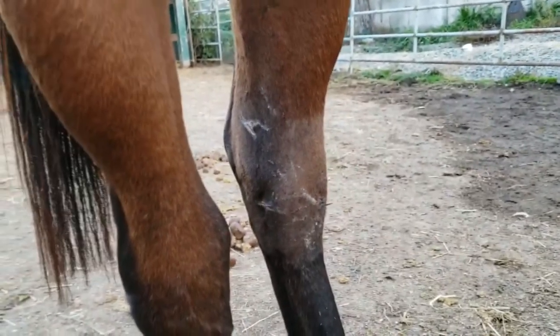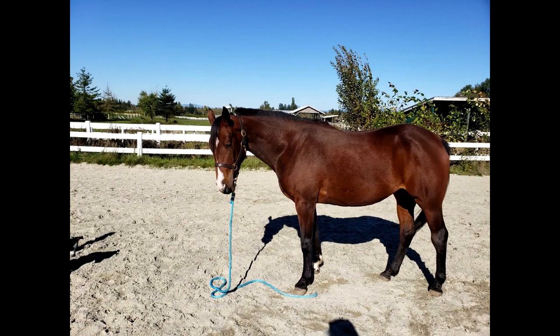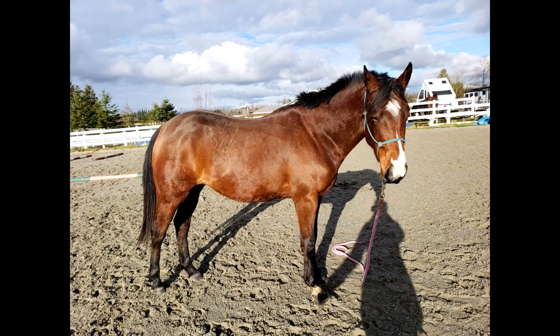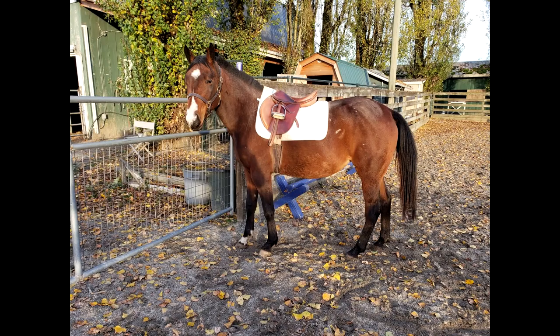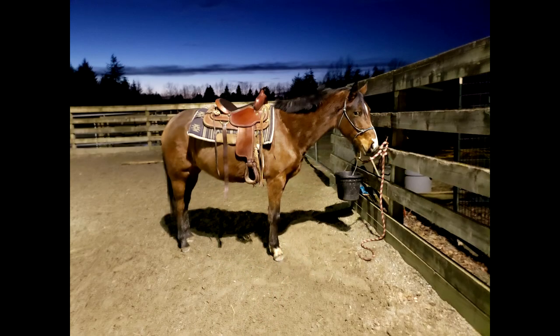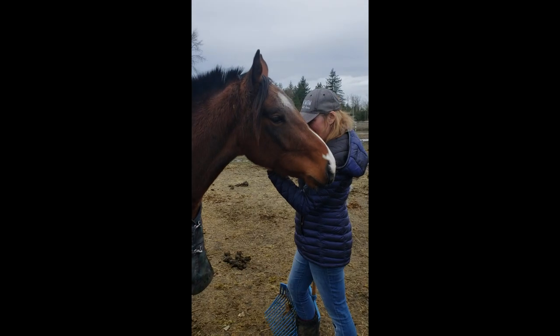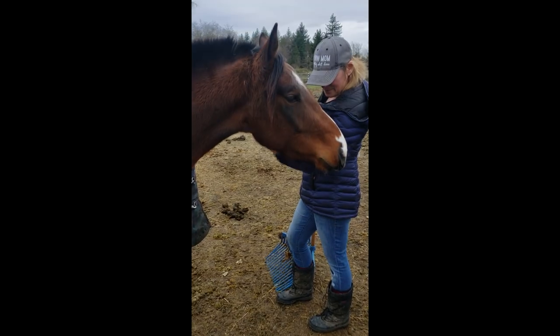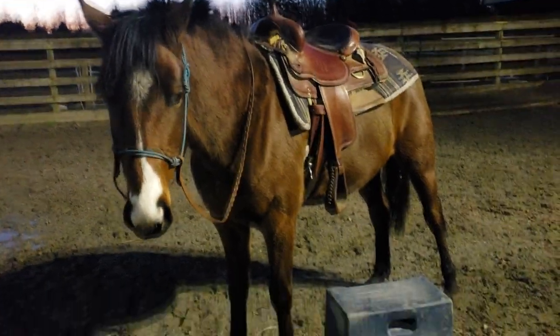Because hock infections weaken the joint, she needed extra time off even after she came sound to ensure that her hock was strong enough for work. After the recommended healing period, I started doing lunging work with her to get her fit again and prepare her to start learning how to become a riding horse. After a couple of months of lunging and working on groundwork — such as teaching her to move off of leg pressure and rein pressure from the ground — I decided to get on her for the first time in her three-year-old year as the worst of winter started to go away.